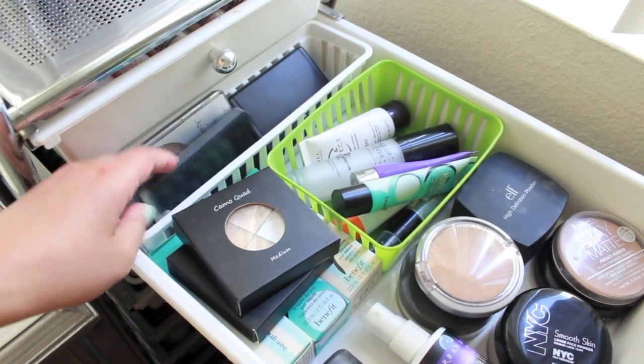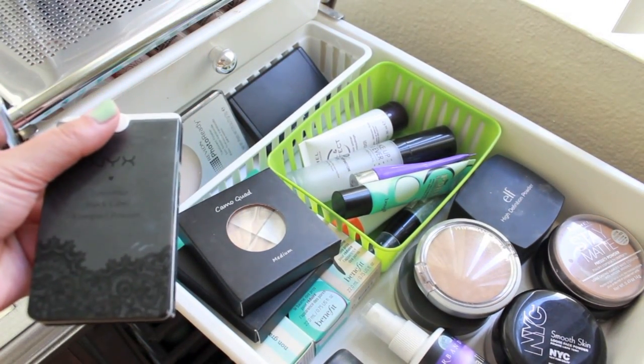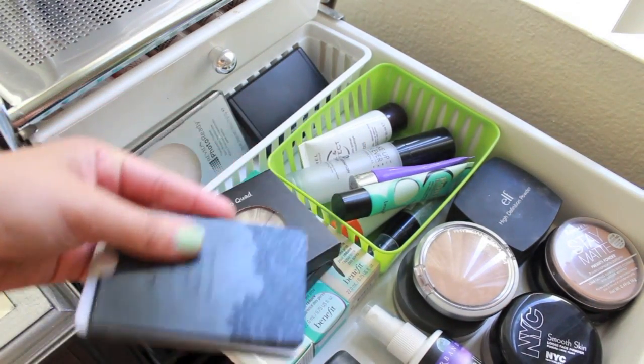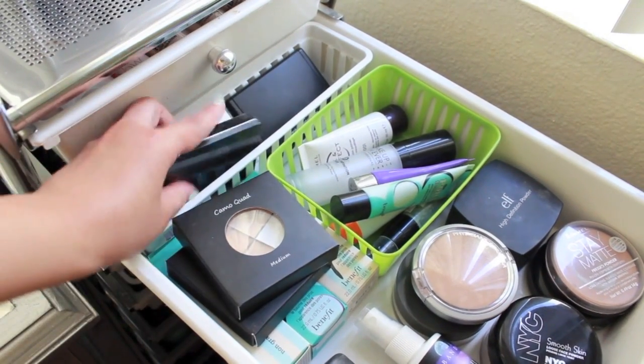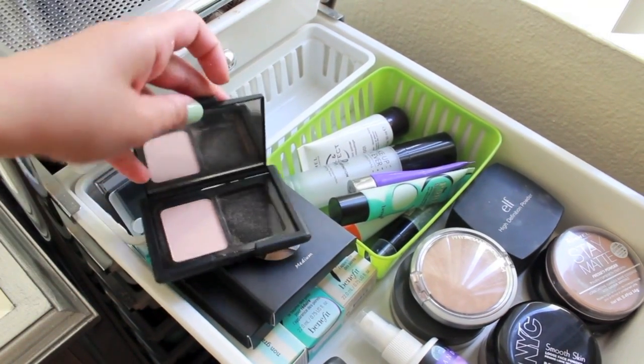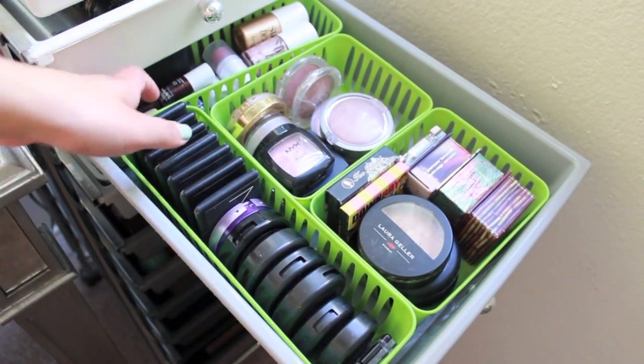In the very back I have some more miscellaneous powders: the NYC Luxurious Black Label Compact Powder, Revlon Photo Ready Translucent Powder, and an E.L.F. Translucent Mattifying Powder. In here I have all of my blushes and highlights.